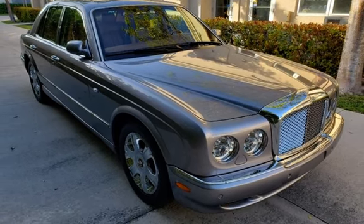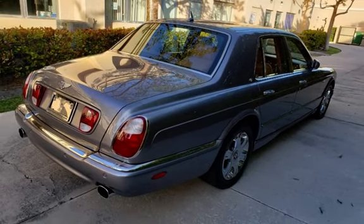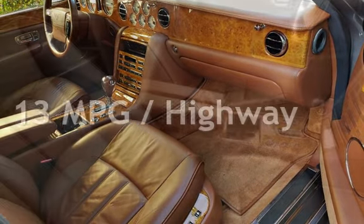This Bentley is a great value with less than 19,000 miles on the odometer. Estimated fuel economy for this vehicle is 9 miles per gallon in the city and 13 miles per gallon on the highway.